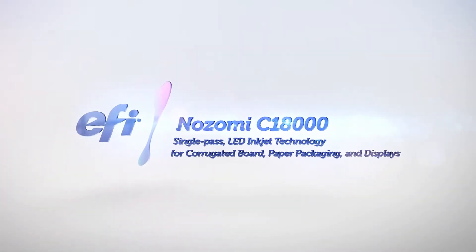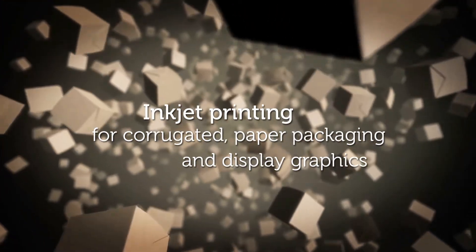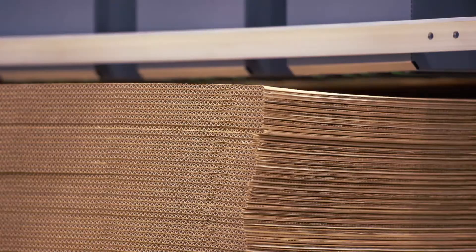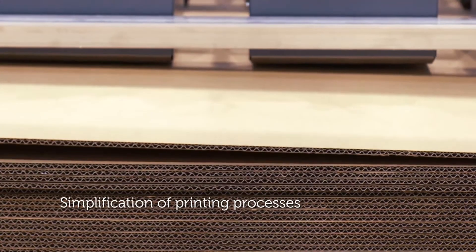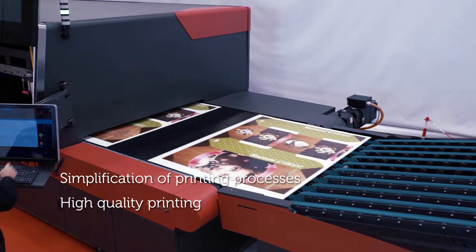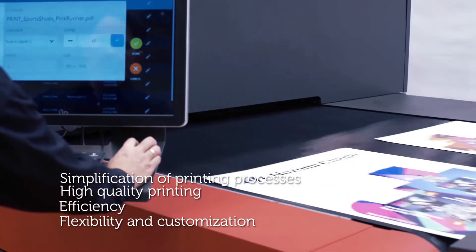EFI Nozomi C18000. The digital printing revolution reaches the corrugated and packaging industry, providing manufacturers and their customers with simplification of printing processes, high-quality printing without post-process steps, cost and time savings, flexibility and customization.